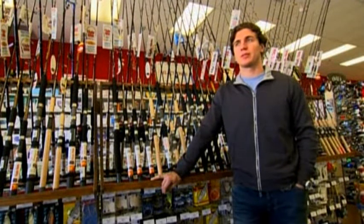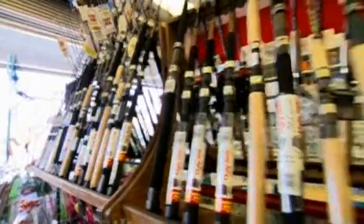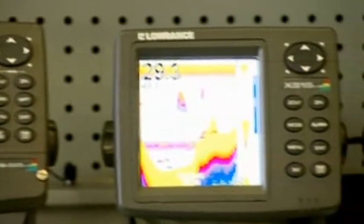Last summer I actually got really into fishing. It was my first year that I really started getting into it. I bought an 18-foot landsman's boat, trolling motor, GPS, depth finder.